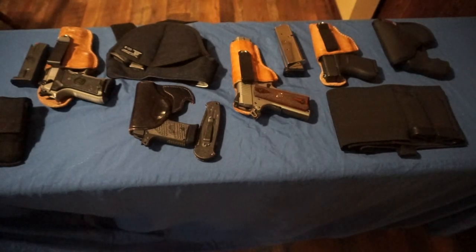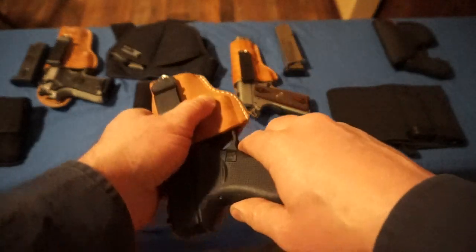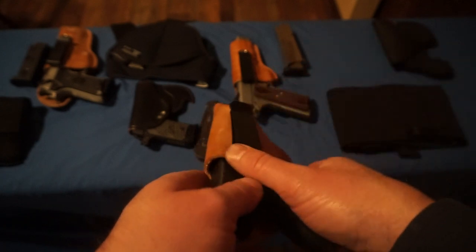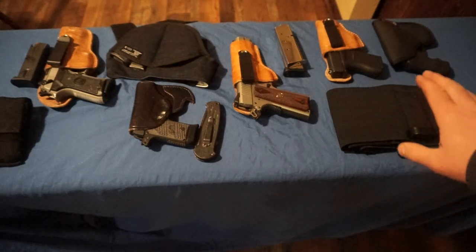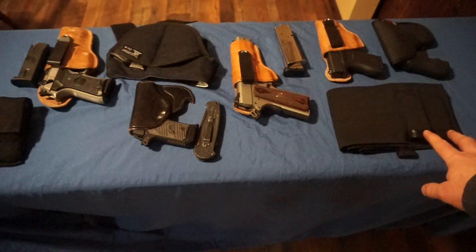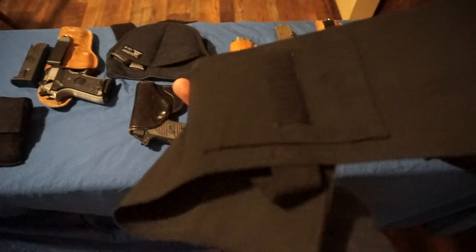When I need to tuck a shirt in and need something smaller, I carry my Glock 43 — these holsters are great for tucking in while carrying. I wore this to a wedding last year and nobody noticed. I also sometimes use a belly band holster if I'm going out for a walk with my wife and kids and don't have a belt. The belly band holds two extra mags as well.